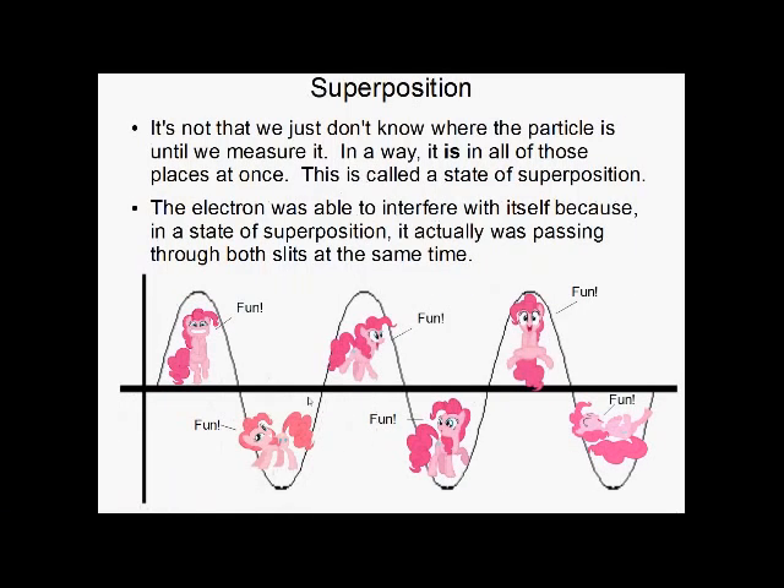Superposition. It's not that we just don't know where the particle is until we measure it — in a way, it actually is in all of those places at once. Its existence is spread out amongst all those different places. This is called superposition. This is why the electron was able to interfere with itself in the double slit experiment: it was in a state of superposition when passing through both slits at the same time.